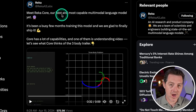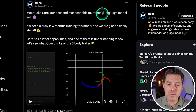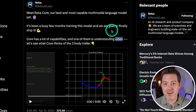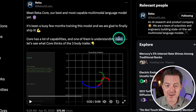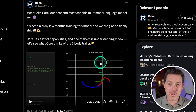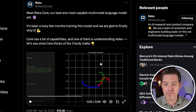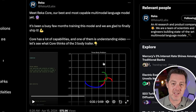Meet RECA Core, which is their top-of-the-line model — the biggest model — described as their best and most capable multimodal language model yet. Not only can it understand images and audio, but it can also understand video, which is amazing. In their demo video they show the Three Body Problem trailer being uploaded to RECA Core and RECA Core tells you what's going on in the video. I can't play that due to copyright, but I'll drop the link in the description.